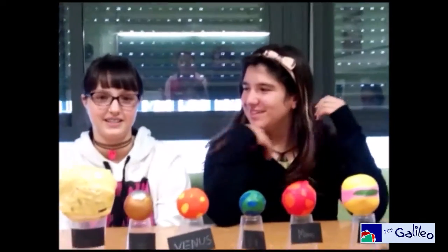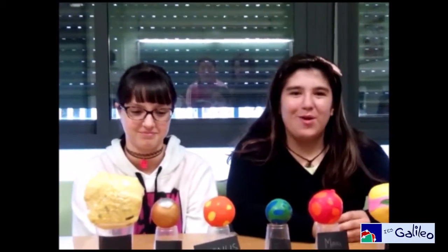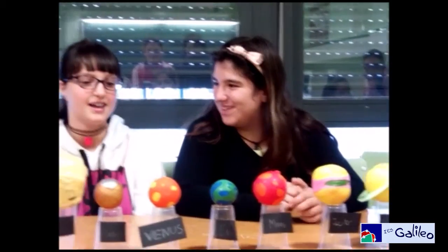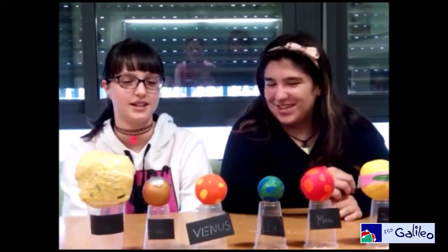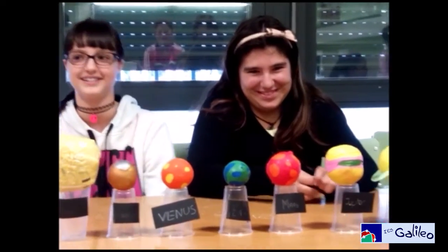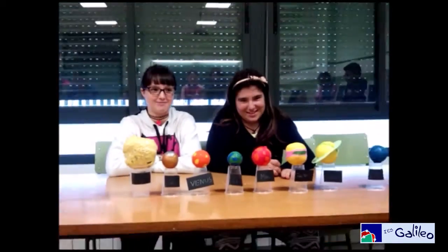Hello, we are Silvia and me, Marta, and we are going to speak about Jupiter. Jupiter is the biggest planet of the solar system. For Jupiter, we need two yellow balloons, one green balloon and one green balloon.